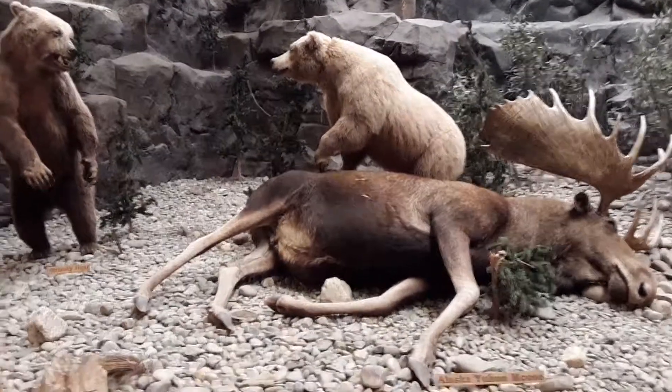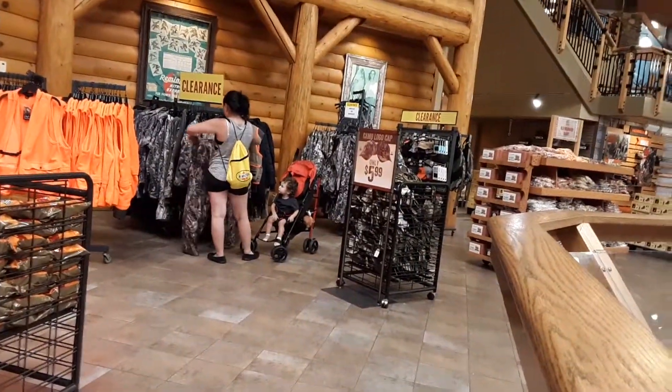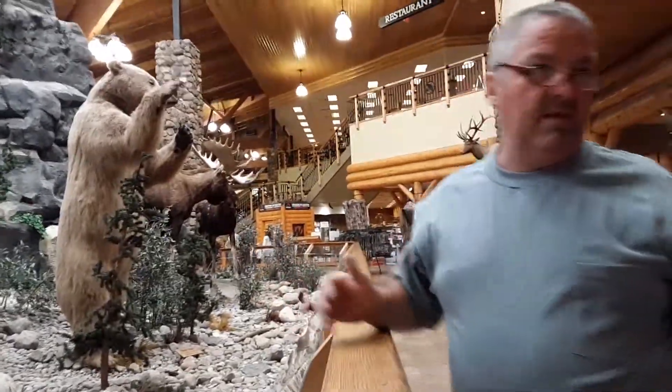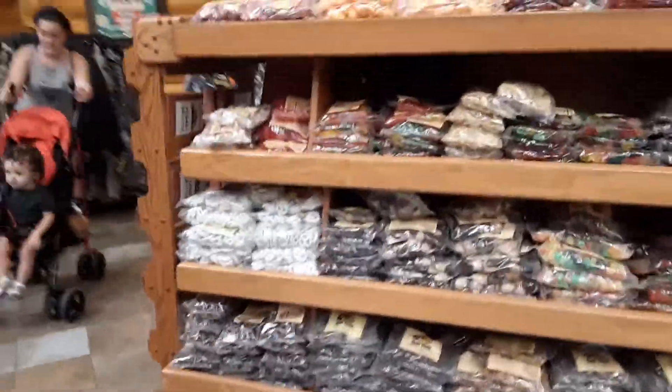Jesse's over there causing trouble. Here's my dad uploading pictures on Facebook because he doesn't make YouTube videos like I do — saves me the effort of uploading a billion pictures. They have candy here, every type of candy you could possibly think of.